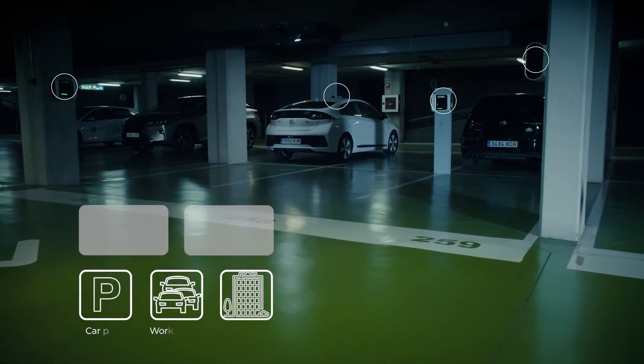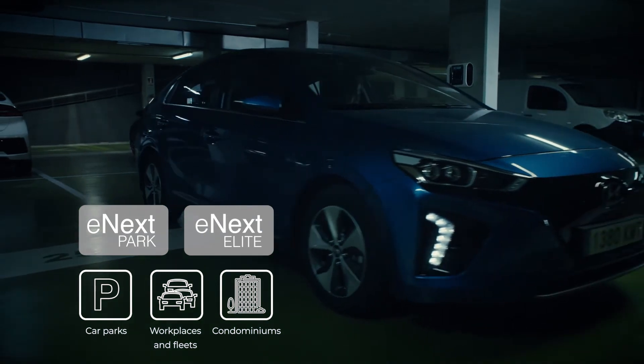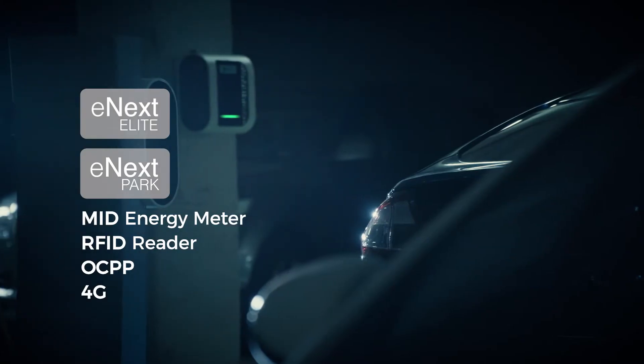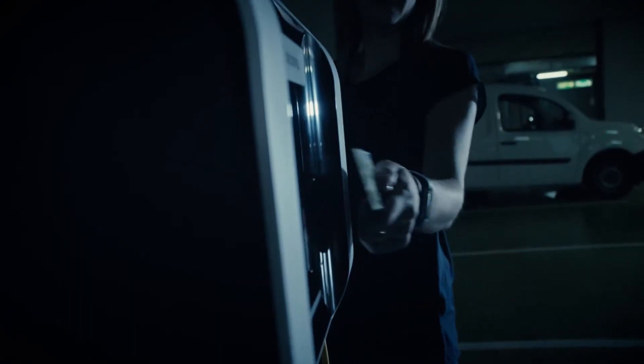eNext Park and eNext Elite are designed for fleets, car parks and communities of residents. Both models make user management easy, thanks to an RFID reader and a mid-meter to manage charging. Besides, both feature OCPP and 4G Ethernet connection.